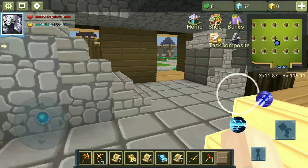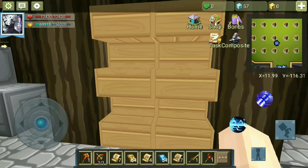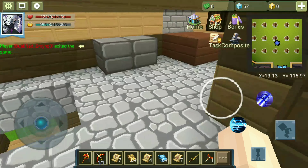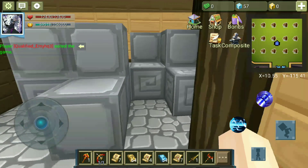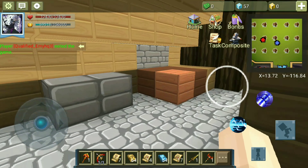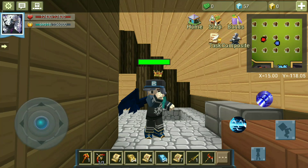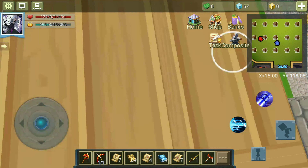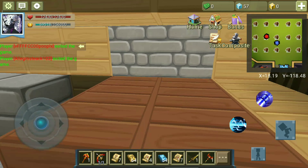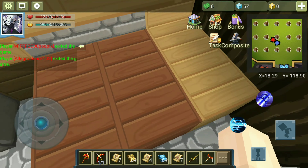Now let's go upstairs. This is my room — I really like this design, it's very good. And then we have a bunch of boxes. I didn't have anything to work with, so just pretend that this is a shelf of drawers.